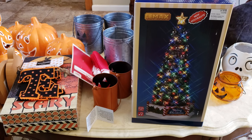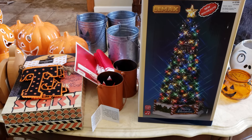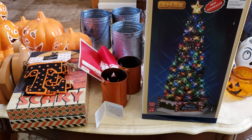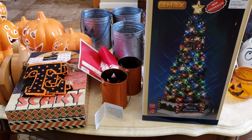Hey everybody, welcome back to our channel. So today I do have a Michael's Halloween haul. I got a little bit of Christmas stuff too — just like only two or three items for Michael's. So I ended up going to Michael's this past weekend.